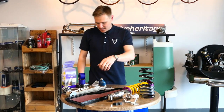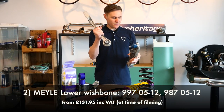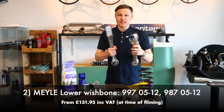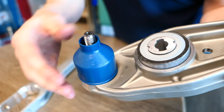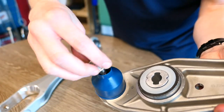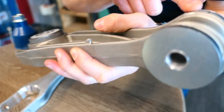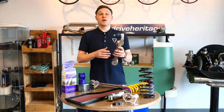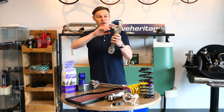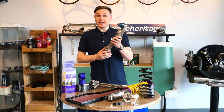Next up, chassis componentry. I've got two parts here: a track control arm for the rear and a lower wishbone. There's overlap here between 997 and 996. The wishbone is quite an Achilles heel of the 996 and 997 generation 911s because there are three bushes on here and one, two, or all three of them can perish and fail over time. They're a pig to remove, so it's far more efficient to replace the whole arm rather than trying to burn out a bush.